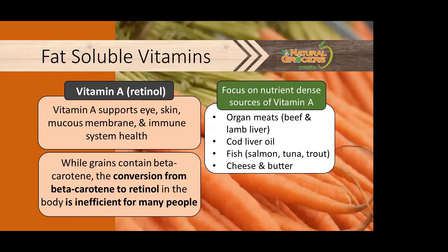Vitamin A supports eye, skin, mucus membrane, and immune system health. Nutrient-dense sources of vitamin A include organ meats like beef and lamb liver, cod liver oil, fish like salmon, tuna, and trout, cheese, and butter. While grains contain beta-carotene, the conversion from beta-carotene to retinol in the body is inefficient for many people.